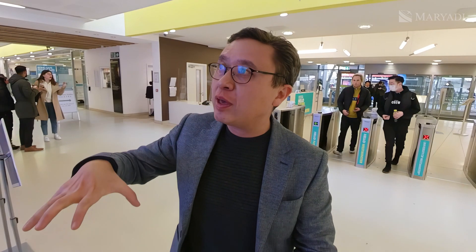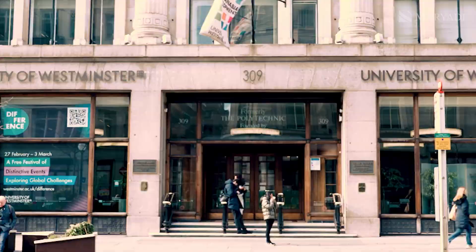Richard works in the international student recruitment department at the University of Westminster. It's one of the buildings — you have four campuses? Yes, we have four campuses in London. Today we're on our Marylebone campus, where we teach business — we have a large business school here — and also our School of Architecture.